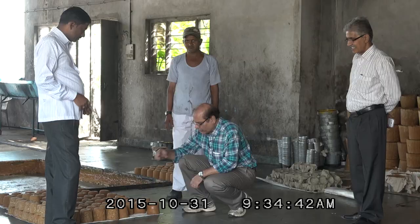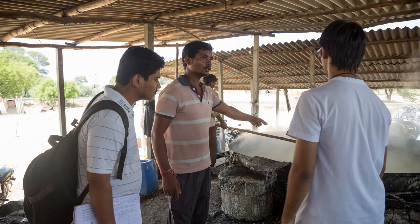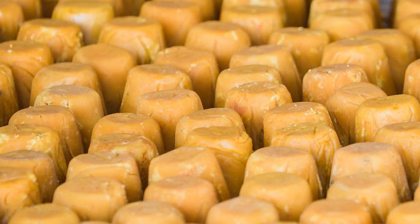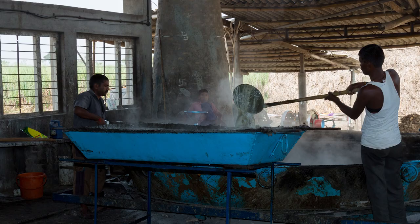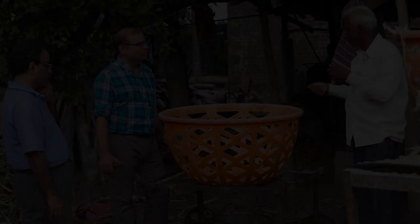Before we undertook this project, we had noticed about 6 to 7 years back that while the demand and consumption was almost the same or to an extent increasing, production had been decreasing. The primary reason was that the process was very labor-intensive. For example, 10 years ago there were something like 900 units working in a single district of Kolhapur in Maharashtra State, but today there are only 500 to 600 units which are operational.